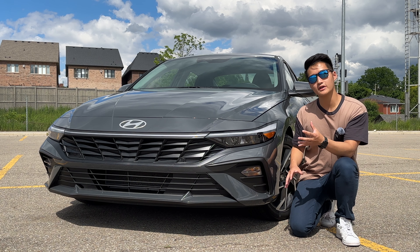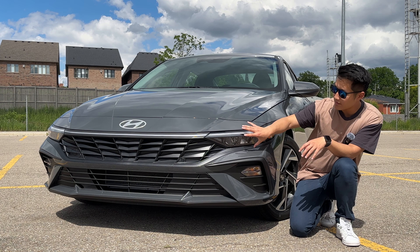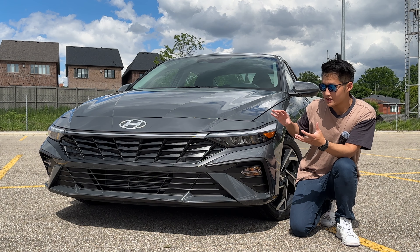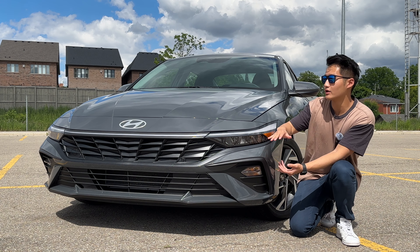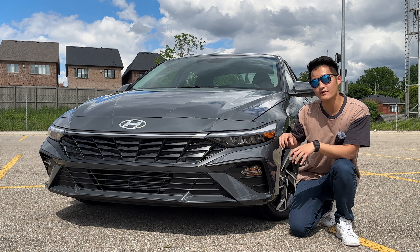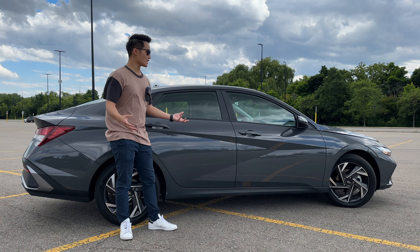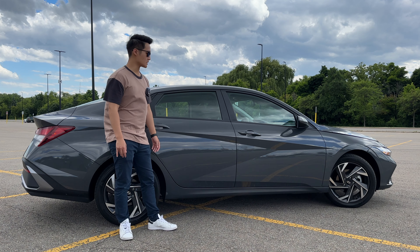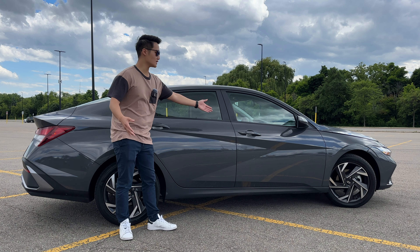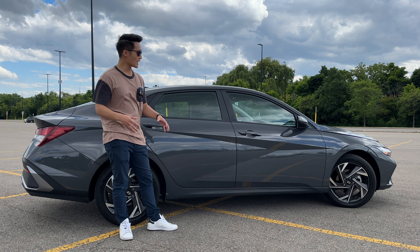For the 2024 model, the Elantra has gotten an exterior refresh. We now have these super slim and long headlights, a very slim front end, along with the flush Hyundai logo. I don't think this looks the best out of the bunch, but it does look more mature compared to the pre-refresh model. You also get LED headlights as standard. Over to the side, pretty much everything is carryover from the pre-refresh model — nothing has changed in terms of design. You still get these angular lines, which some people like and some don't. I actually don't mind them.